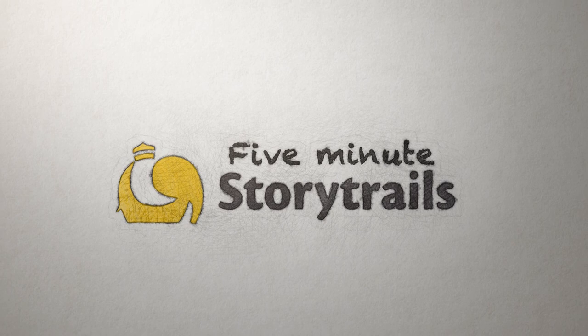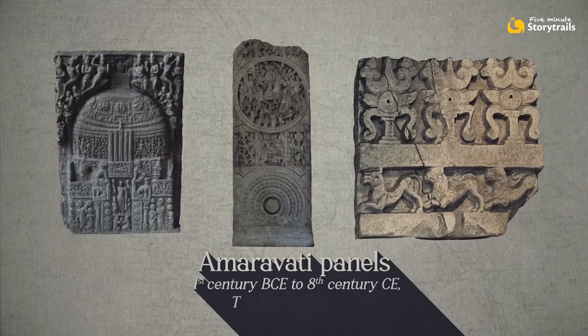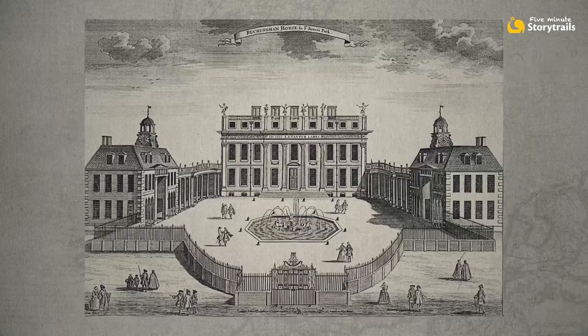The British East India Company came to India to trade in such everyday things like cotton, tobacco, spices. Sometimes they chanced upon priceless historical objects and sometimes they got their hands on brilliant sparkly things — gems, jewels and precious objects. Some of these quietly went into the private estates of the company's employees. Many more went straight to the British crown.